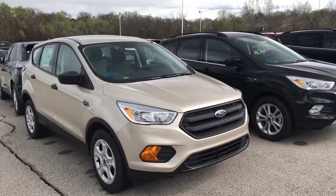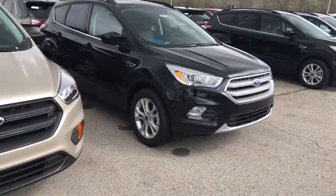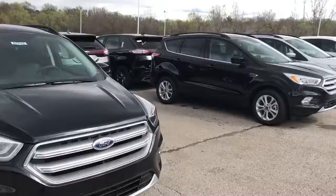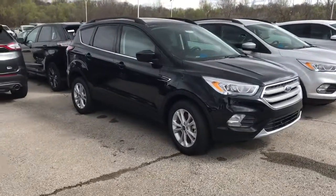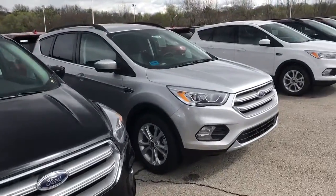Good afternoon, Matt. This is Don Hinton with Shawnee Mission Ford. I just want to walk you through some of the Ford Escape inventory that we have. I did get your internet inquiry that you were interested in getting a 2017 Ford Escape. I didn't intend to call you, but the number that we have on file is incorrect or disconnected.